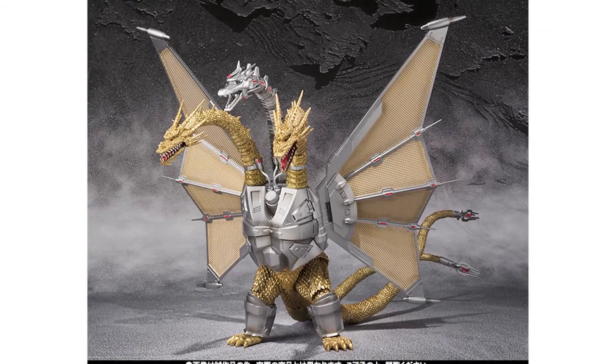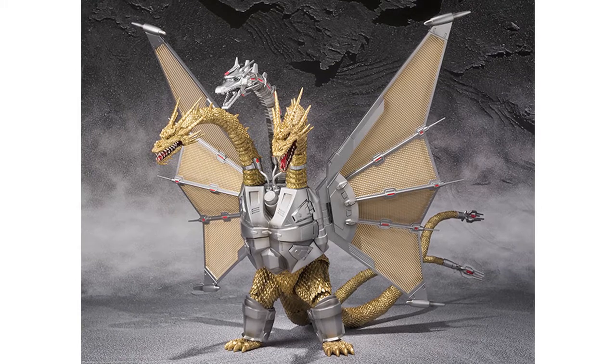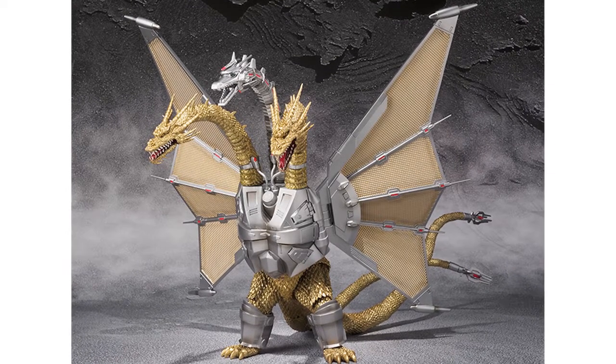Tamashii's Monster Arts Mecha King Ghidorah, which we featured last week, now has a North American release date of March 2015 and a recommended retail price of $200.